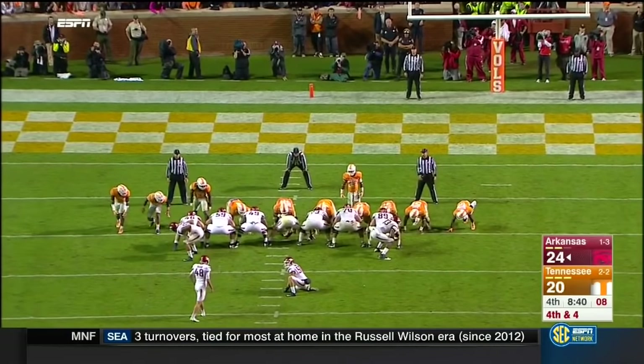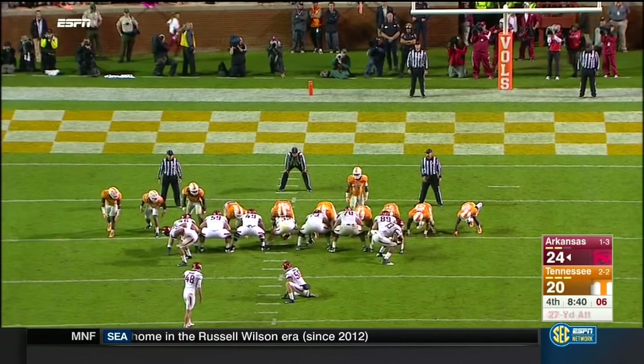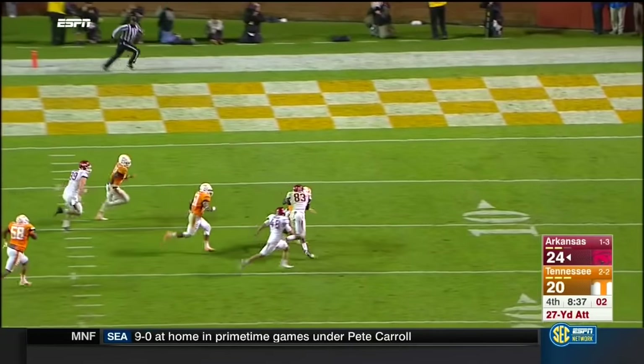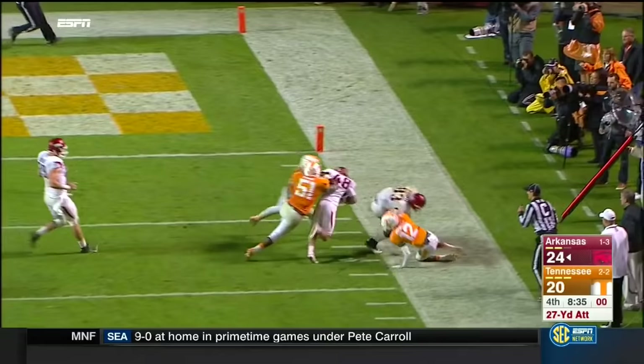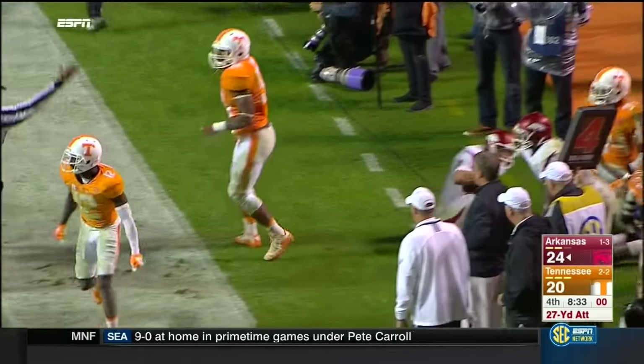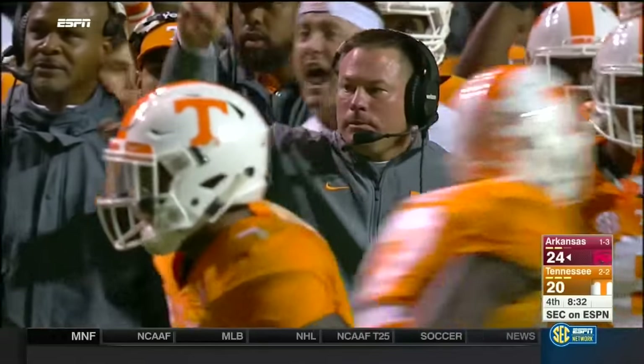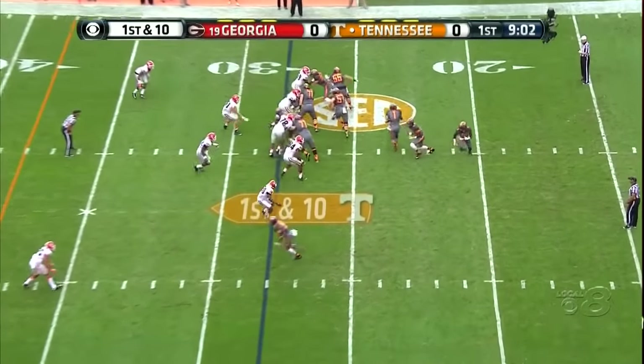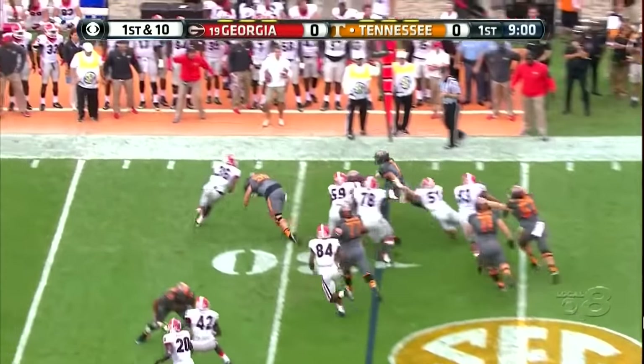In comes Dietrich Wise to attempt the field goal — and they're going to fake it! Wise is going to go for it, and he's going to be stopped short. Bielema gambles — the Vols were waiting.